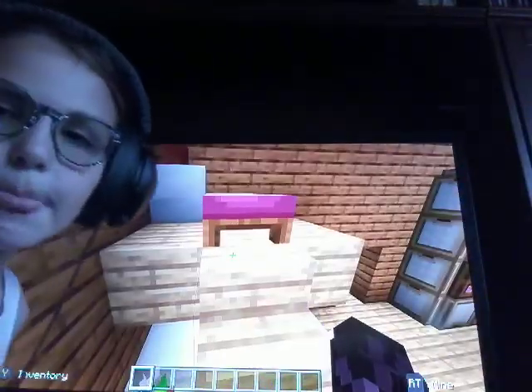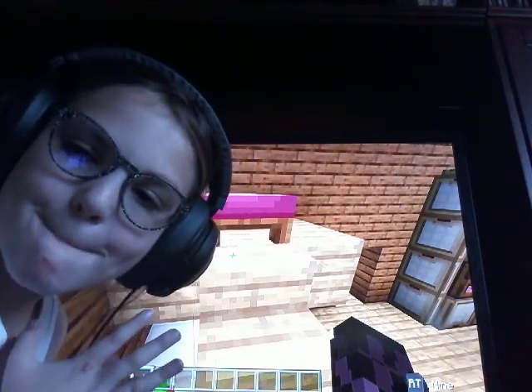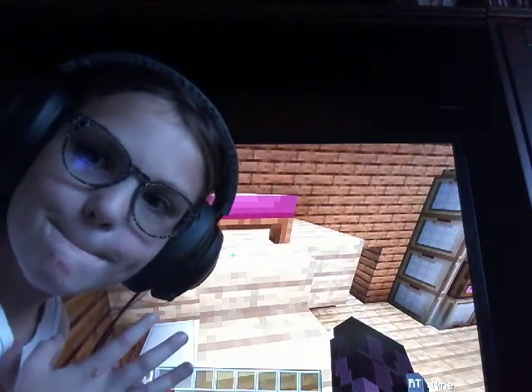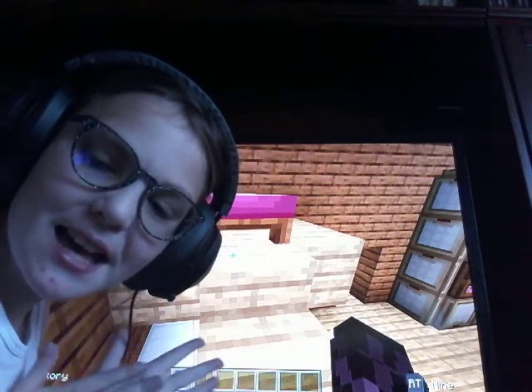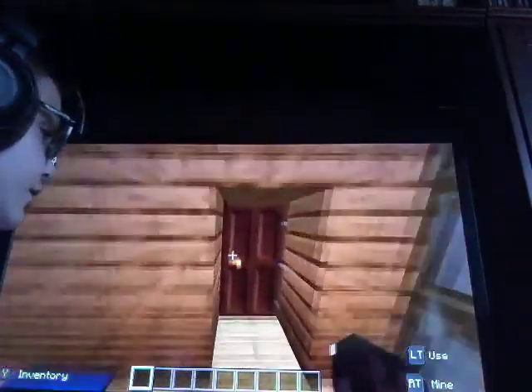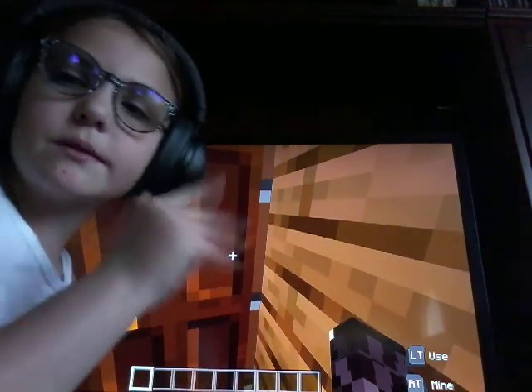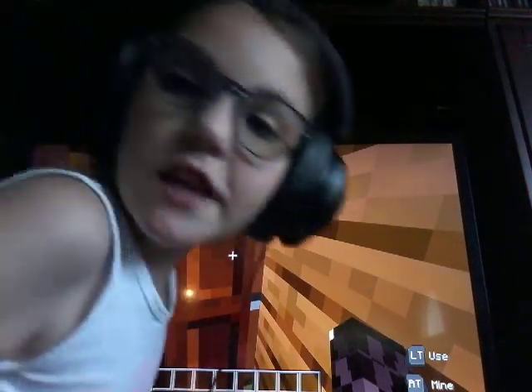And then we have my sister's room — I love my sister! This is her room. Make sure to go check out her channel — she's only made one video, but she's pretty cool. Go check her out — just watch her one video, it's amazing!